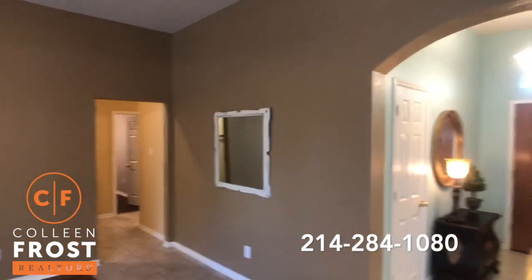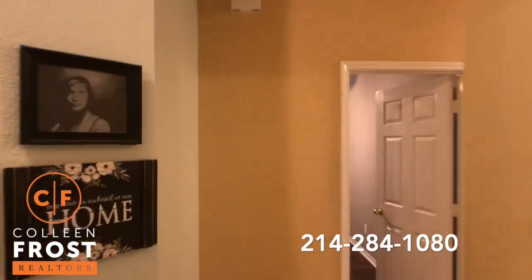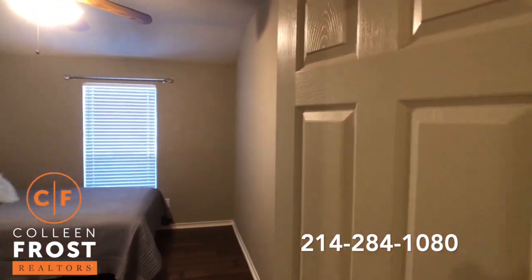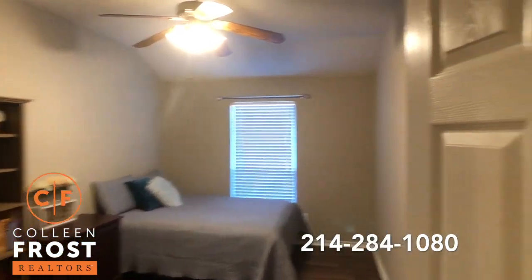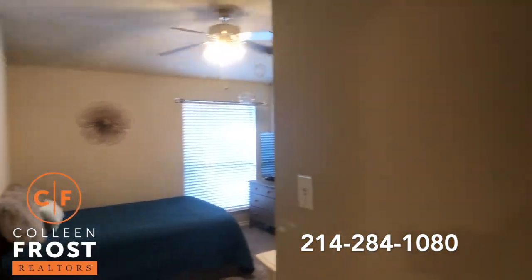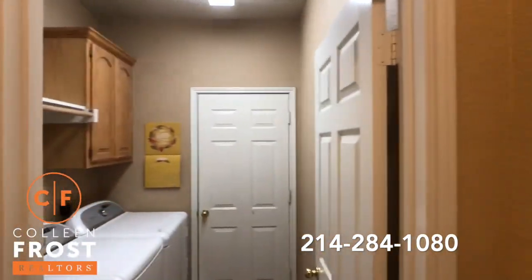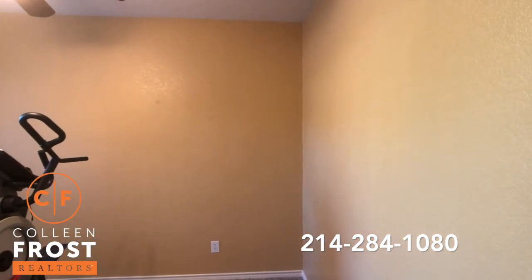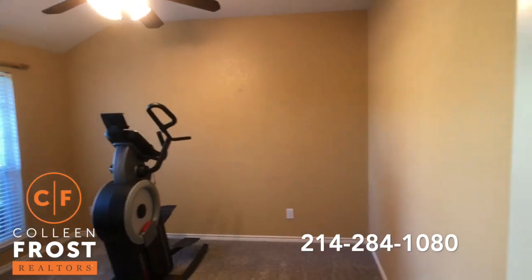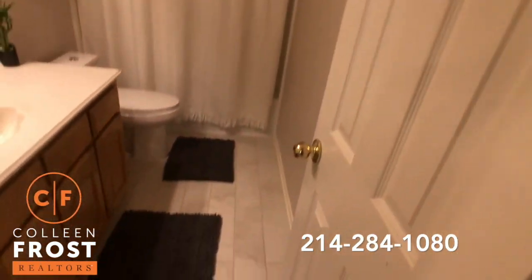So now let's come down to the bedrooms. Before we go to the master, which is located here on the left, we're gonna hit the secondary bedrooms. Here's our first secondary bedroom, and the second secondary bedroom. We have our utility room that leads to the garage, and then our third secondary bedroom. And here we have a full bath — super cute, look at the tiling on the floor.